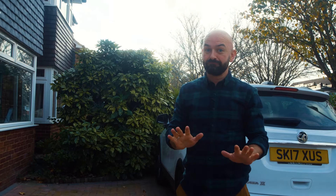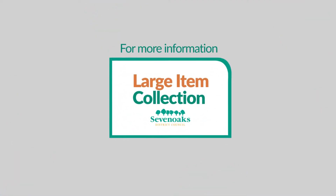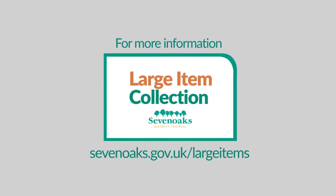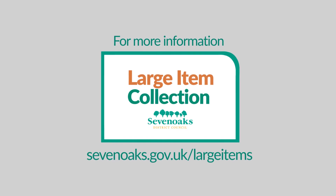Now if the items you're getting rid of can be reused, don't throw them away — donate them to charity instead. For more information, take a look at our website: www.sevenoaks.gov.uk/large-items.